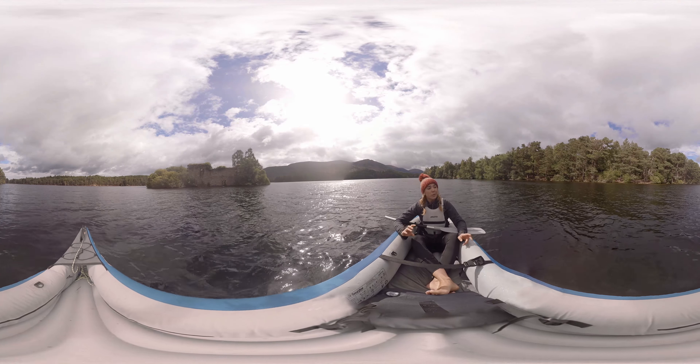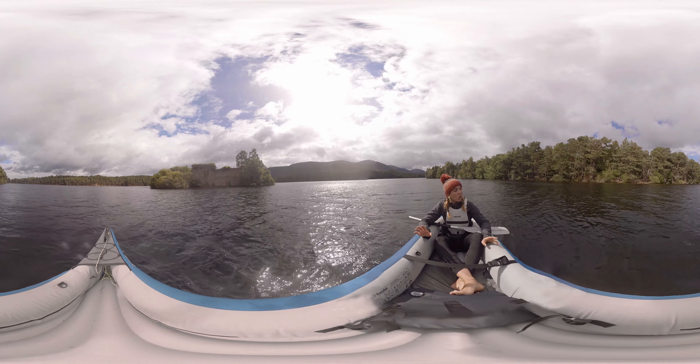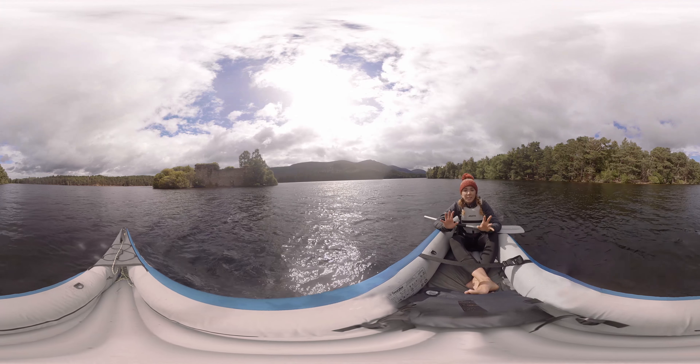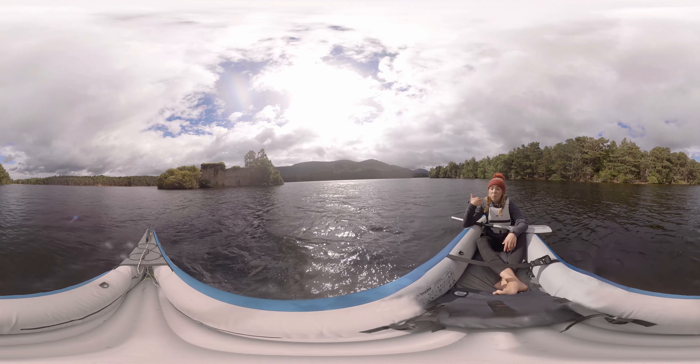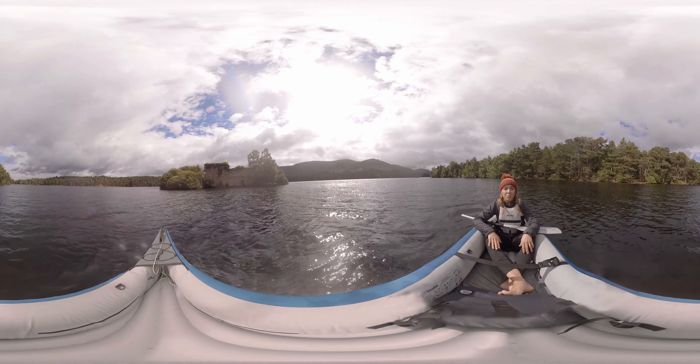The Cairngorms are pretty famous for its large areas of forests, and Loughlinen is almost entirely surrounded by Caledonian forests. As the weather's looking pretty good, I think that we should head in and go have an explore.